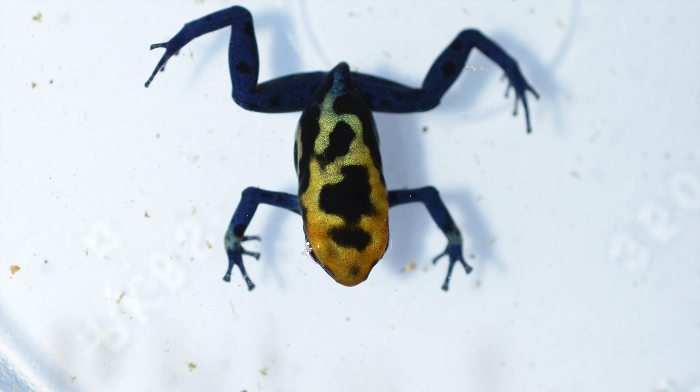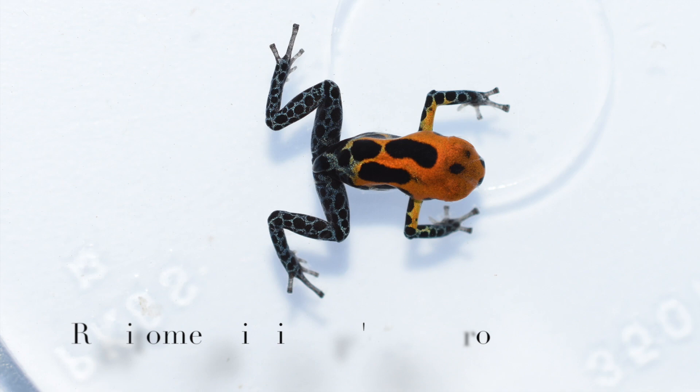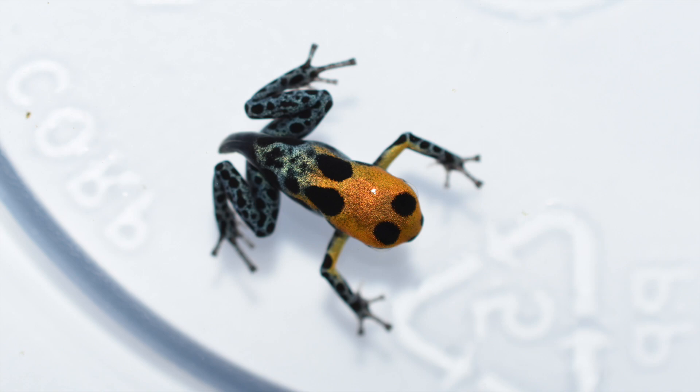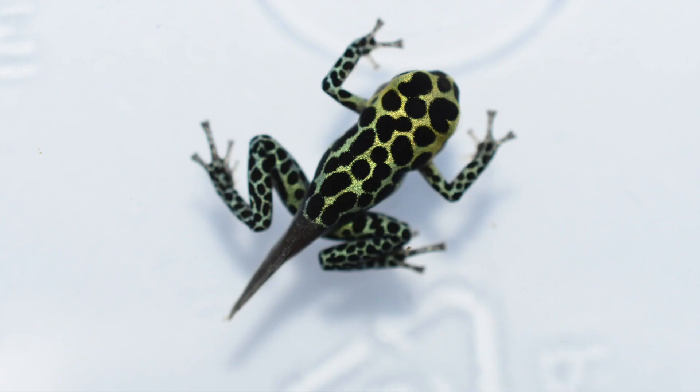Next up we've got a Cobalt, and this particular Cobalt has kind of a unique pattern. And then after that we've got a couple of Varied Arrows, and these Varied Arrows have very nice patterns.